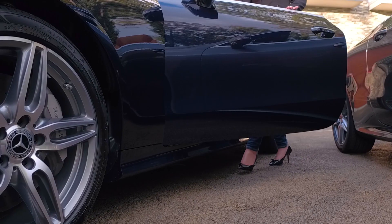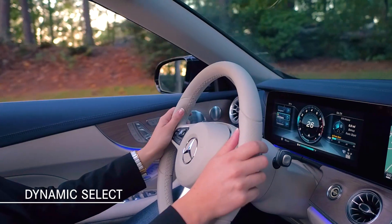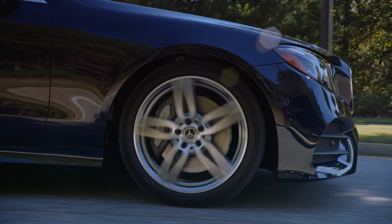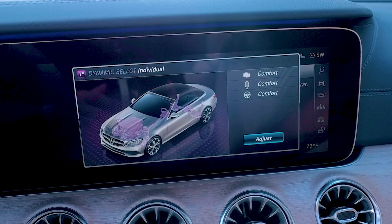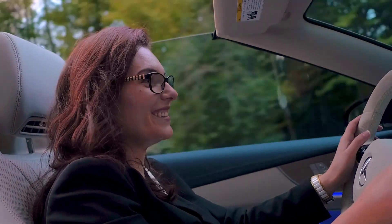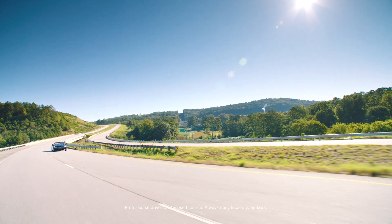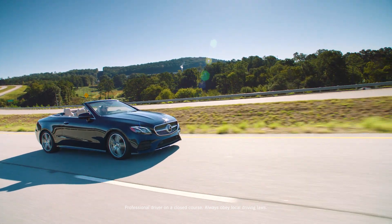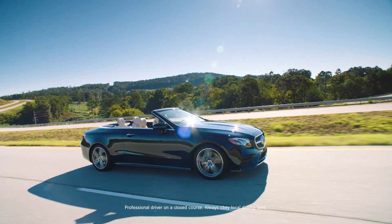Dynamic Select, standard on all E-Class models, lets you choose among five different vehicle settings to match your driving style. You can select from Comfort, Eco, Sport, Sport Plus and Individual modes to modify throttle and steering response, transmission shift points and other settings. Just think of the possibilities this feature offers you in a Cabriolet, where every nuance and vehicle response is more intense with the top down.